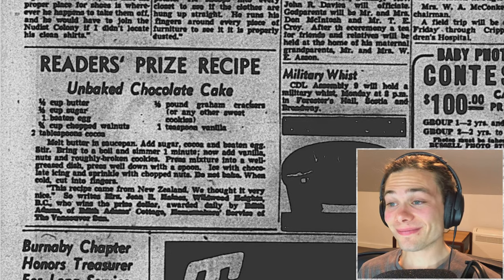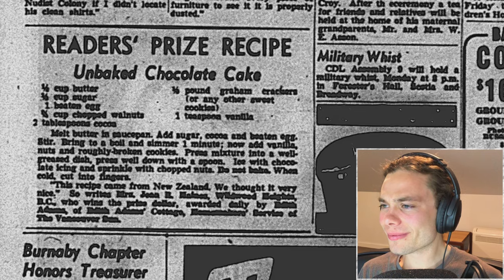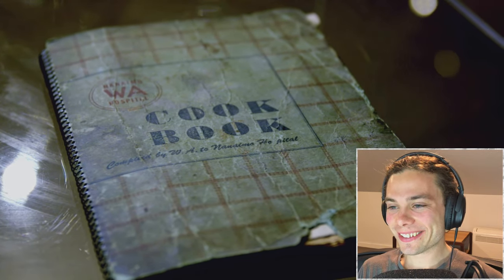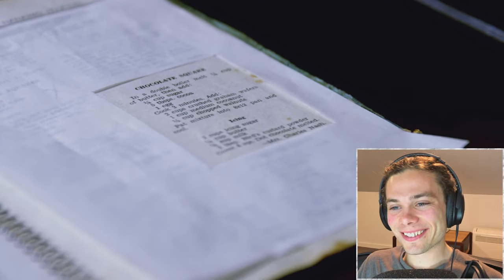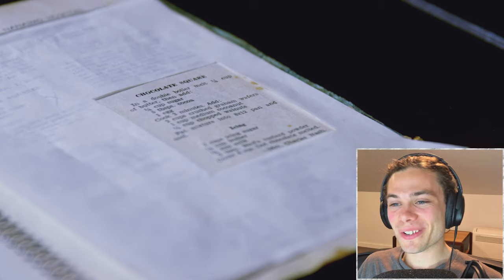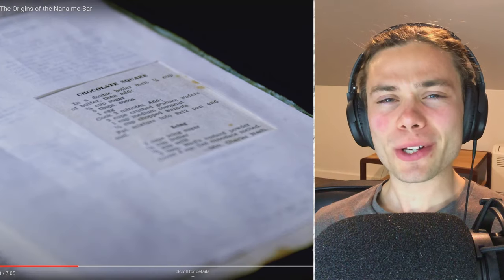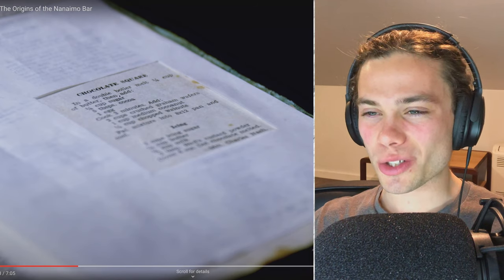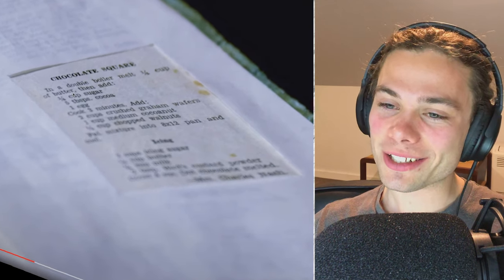When we went to look for the origin of the bar, we started with the Vancouver Sun, and it turned out that in 1948 there was a recipe printed for the bottom layer. What we next know is that in 1952 the auxiliary to the Nanaimo Hospital brought out a cookbook and in it there's one that's pretty much the modern equivalent. From memory there were a few different places this thing was popping up, but it did start out as a chocolate square.